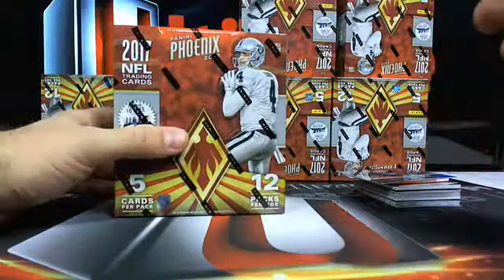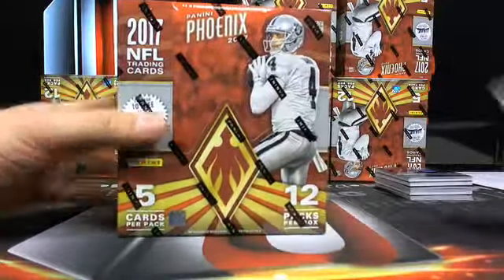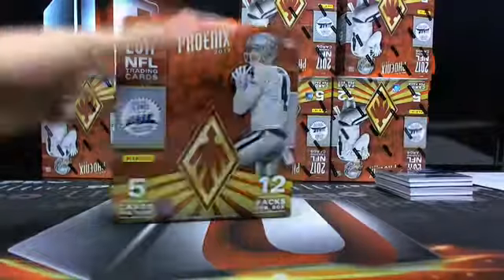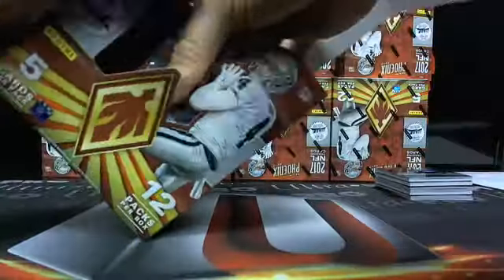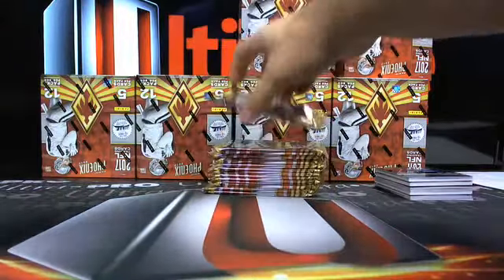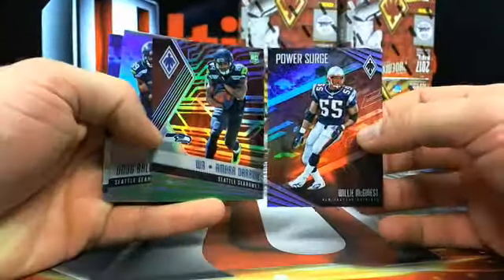Miami's getting a good old-fashioned beating tonight, aren't they? Come on, Miami. Matt Moore - who is their backup? Who is their backup after Matt Moore? Willie McGinnis and Amara Darbo both numbered there.